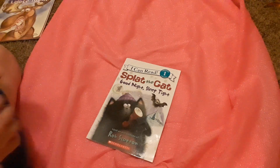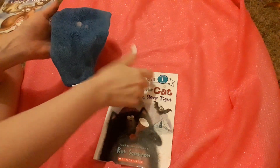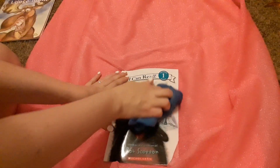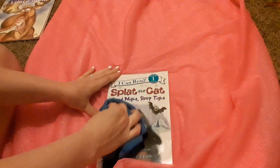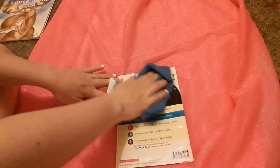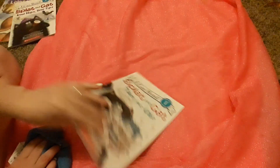Splat the Cat — these are good because my little child is going into kindergarten. This is why I homeschool, but this will be a good one. I love these. This one is Splat the Cat: Good Night, Sleep Tight. And then I have another one that is Splat the Cat: Takes the Cake.